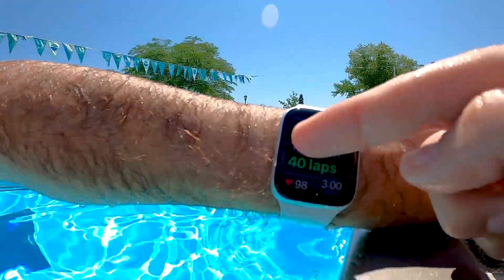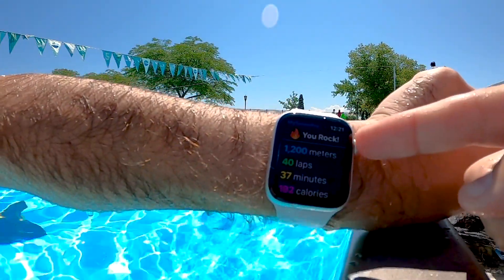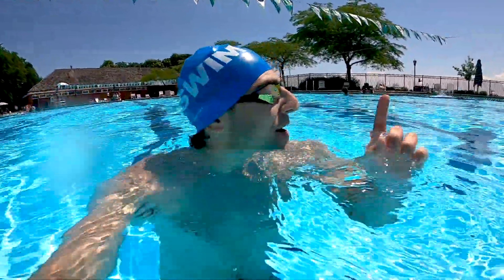Just completed the workout. Day one back in the pool after 100 days. I'll be honest, I felt pretty sluggish — but it's okay, because I got in the water and I'm really happy. It feels good to be back in the water, to feel one with the element. There's still a bonus set — we're going to go off the diving board.